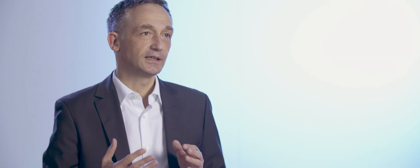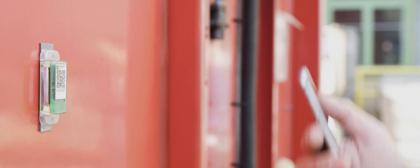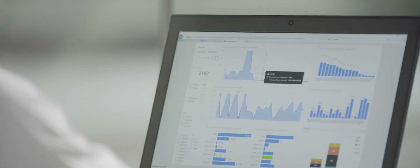The Bluetooth tags communicate with all possible end devices like a smartphone, a tech finder, or the onboard unit installed in a vehicle. The end devices transmit the data collected by the techs to the cloud platform for evaluation.